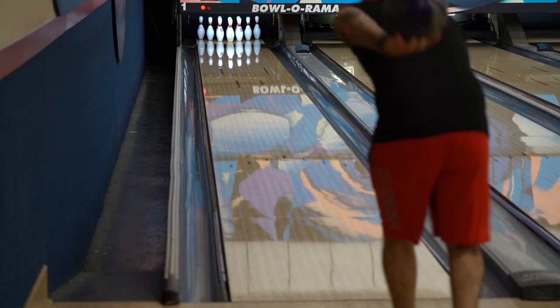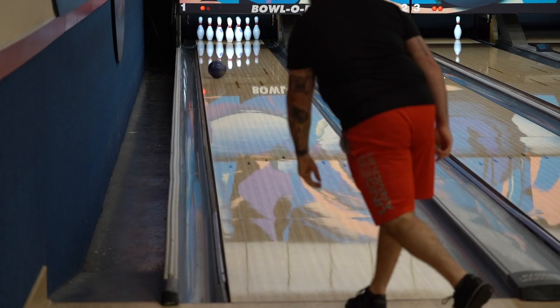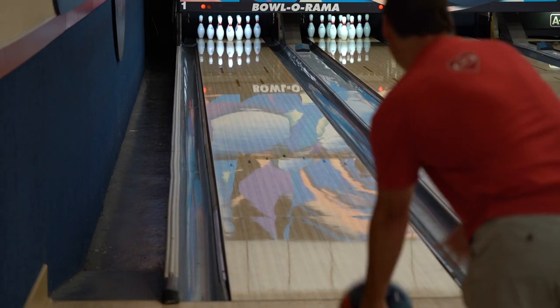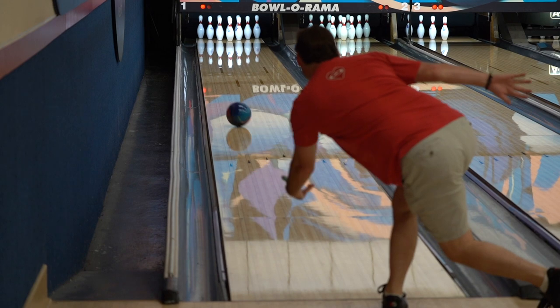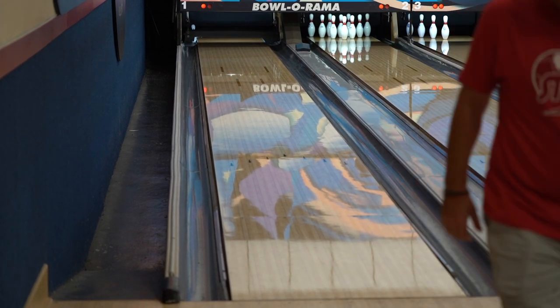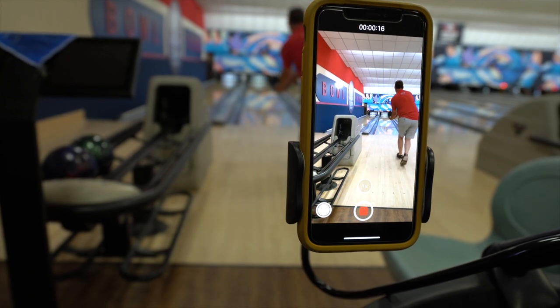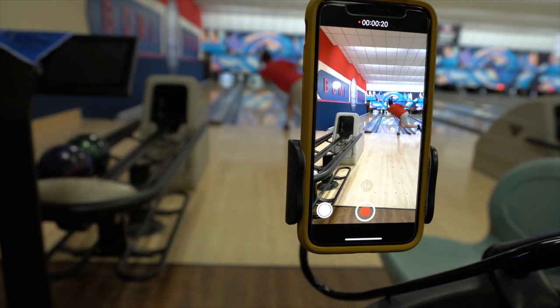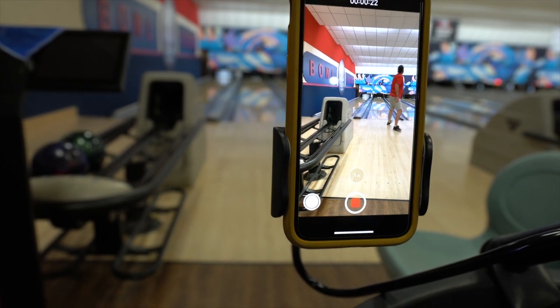Next bowler is Matt — he's a lefty, a little softer at the bottom of the swing, a little softer on ball speed, and he's able to get it a little bit more left. Next is Kevin, another lefty who leans on it a little harder. He's got more surface using a Sherlock, so he can get away with a little bit more area — more revs, a little less speed.